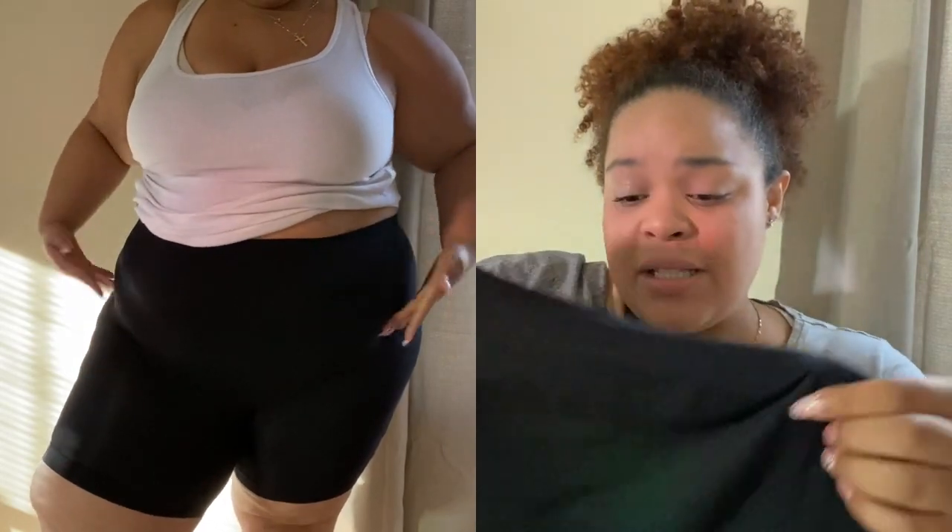What you want to do with these shapers is wear the same color as the shaper, or if not, wear something close to your skin tone. Because they are a little bit see-through, that's definitely something to keep in mind. They are very stretchy, very forgiving, feel comfortable, and they don't roll down as much.